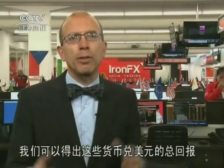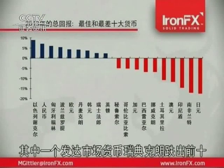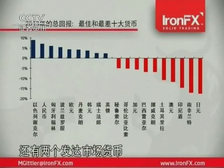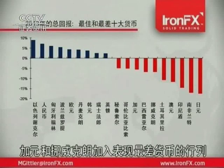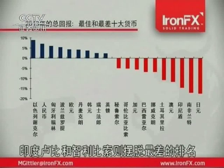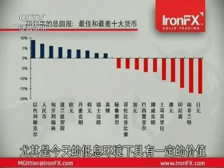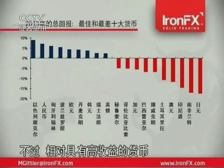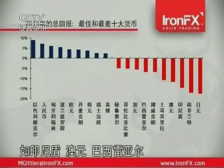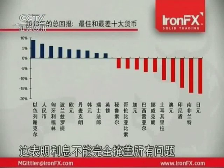Putting these two together — spot market return and interest return — gives us the total return from holding these currencies against the dollar. Here's a graph of that. What's interesting here is that one of the developed market currencies, the Swedish Krone, drops out of the top 10. And two more developed market currencies, the Canadian dollar and the Norwegian Krone, join the worst performing list. While two emerging market currencies, the Indian rupee and the Chilean peso, drop out of the worst performing list. This demonstrates in part the value of interest return, particularly in a low interest rate world like today. Nonetheless, relatively high yielding currencies like the Indonesian rupiah, the Australian dollar, the Brazilian real and the Turkish lira are still on the bottom of the worst performing list, which shows that interest doesn't always make up for a country's problems.